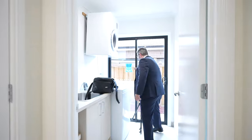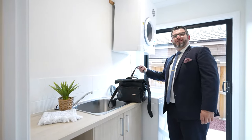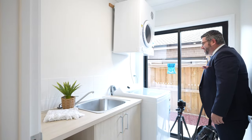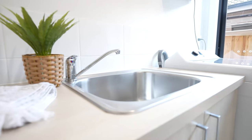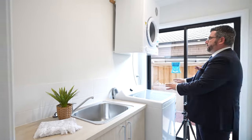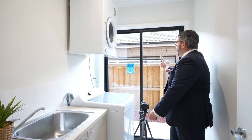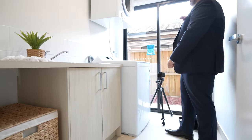Coming through this side you'll find the laundry. Tying in with the theme of the powder room downstairs, you've got a nice big trough with big space for washer and dryer. Outside you've got low-maintenance side access that takes you from the front with the side gate all the way through to the rear as well.